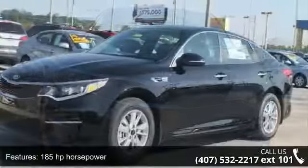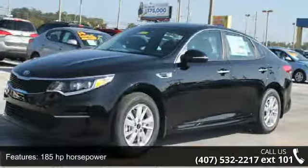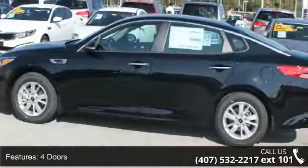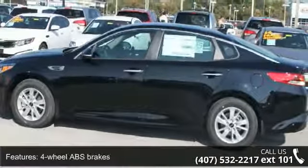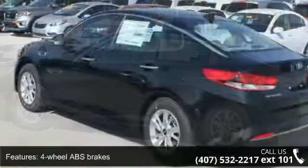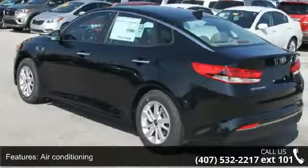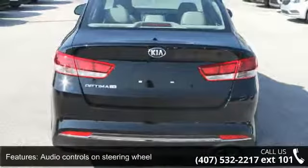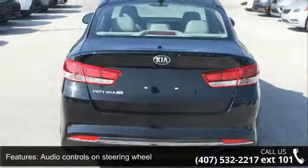This vehicle's top features include 185 horsepower, 4 doors, 4 wheel ABS brakes, air conditioning, audio controls on steering wheel, automatic transmission, Bluetooth, clock in radio display, cruise control and external temperature display. This vehicle shows low mileage and has a smooth ride.